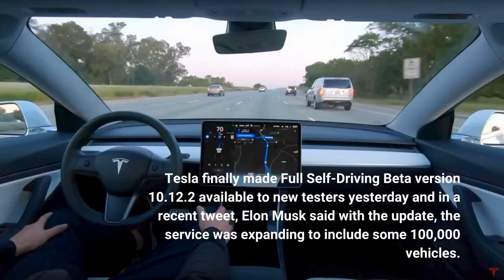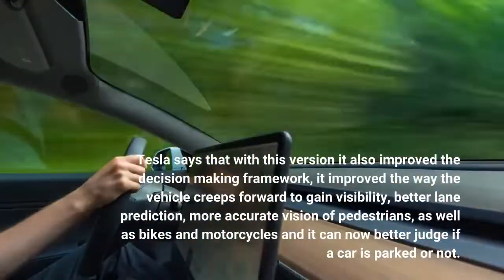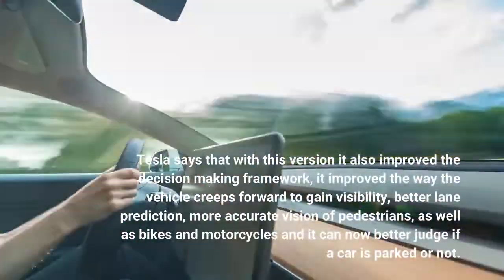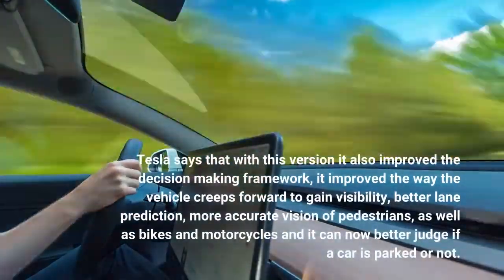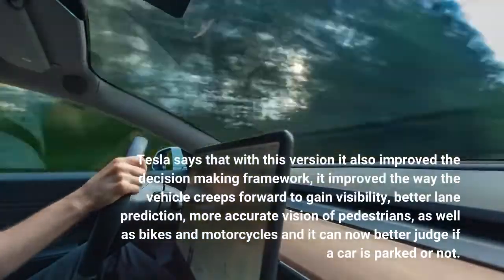Tesla finally made Full Self-Driving beta version 10.12.2 available to new testers yesterday. In a recent tweet, Elon Musk said with the update, the service was expanding to include some 100,000 vehicles. Tesla says that with this version it also improved the decision-making framework, the way the vehicle creeps forward to gain visibility, better lane prediction, more accurate vision of pedestrians, as well as bikes and motorcycles, and it can now better judge if a car is parked or not.